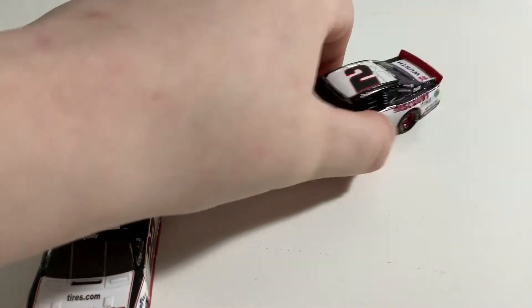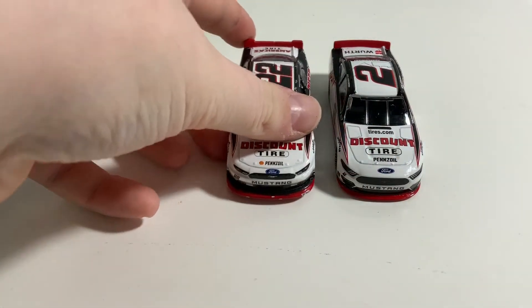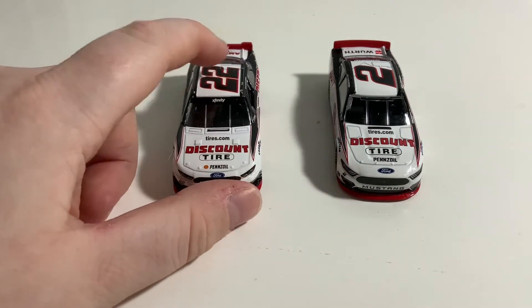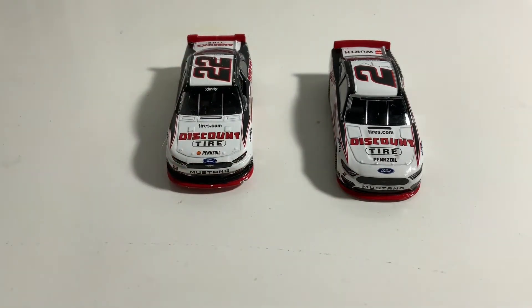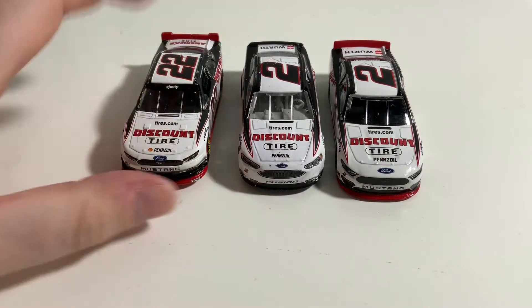This is an amazing paint scheme — I love this paint scheme. You guys probably remember seeing this paint scheme from the Xfinity Series for many years, until it moved up to the Cup Series in 2018.